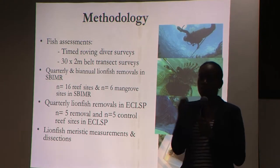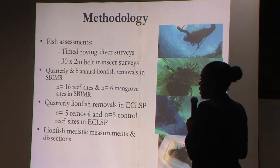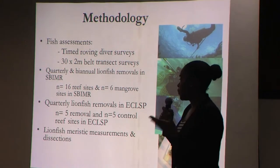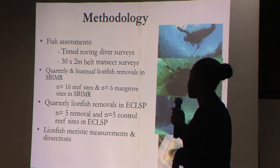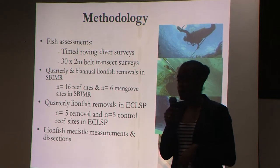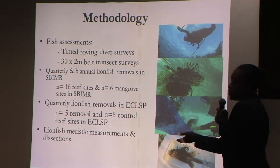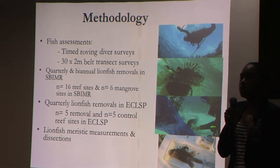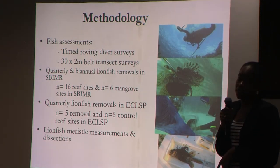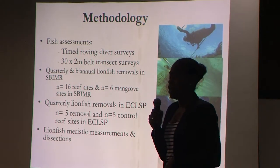Based on results after running for a year, we took the most successful removal frequencies and applied those to the Exuma Keys Land and Sea Park, with 10 reef sites — five control, five removal. We conducted meristic measurements for all lionfish captured. We used a combination of spearing methods — pole spears and nets — finding nets helpful to ensure capture since lionfish tend to slip out after the three-pronged wound. Using a Hawaiian sling was not much of a problem.